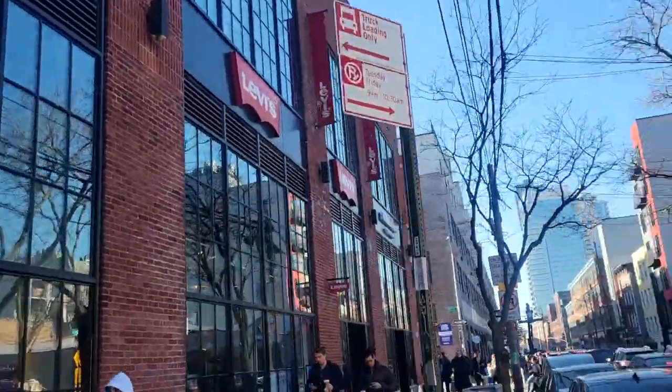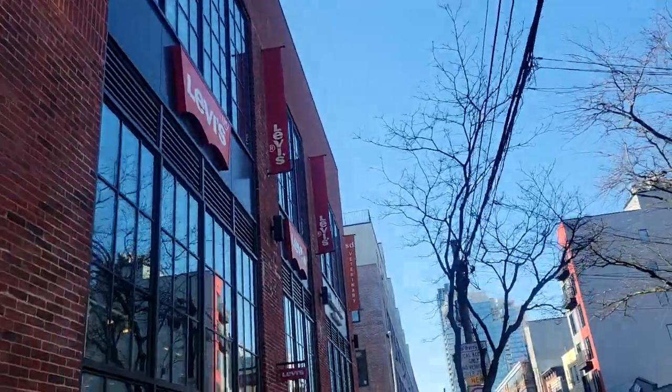How far does a thousand dollars go at Levi's? Let's find out — it's Levi's haul time.